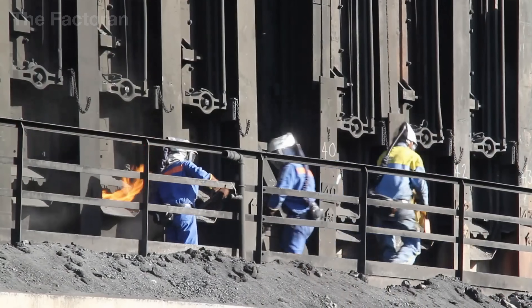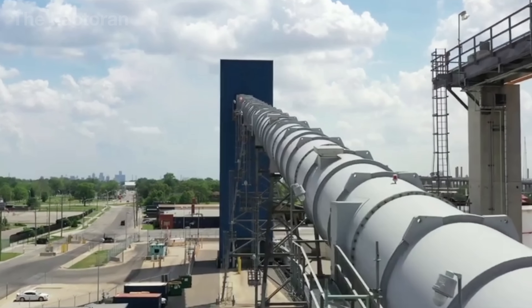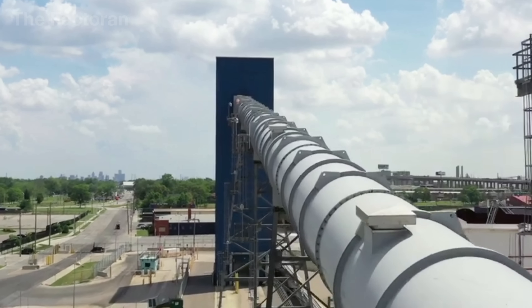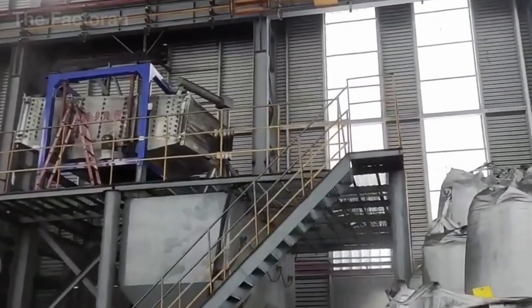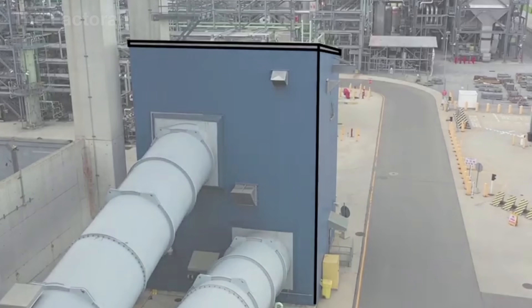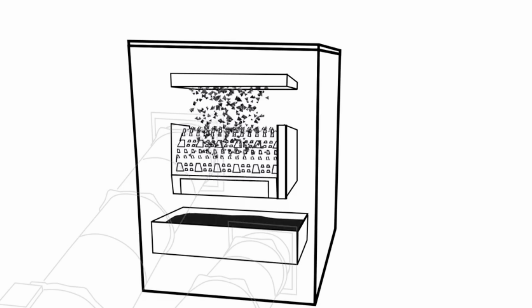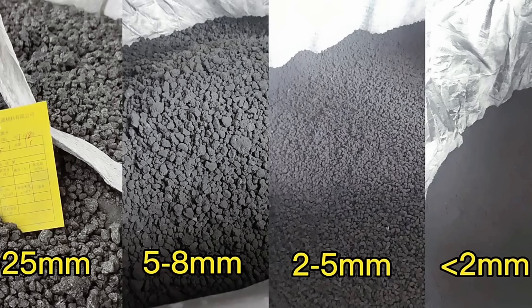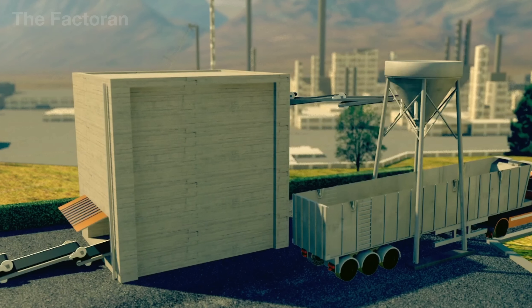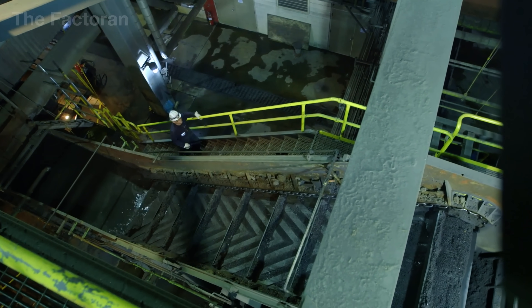Once the coke blocks have completely cooled, they are transported directly to the screening section, the final stage before becoming a finished product. The porous black chunks are poured onto massive vibrating conveyors that shake in steady rhythm to separate the coke into different size categories. Large pieces, measuring between 1 and 3 inches thick, are reserved for blast furnaces and iron-making. Smaller grades are used in metal casting and the chemical industry, while the fine dust is collected, compressed into briquettes, or reused as a secondary fuel source.